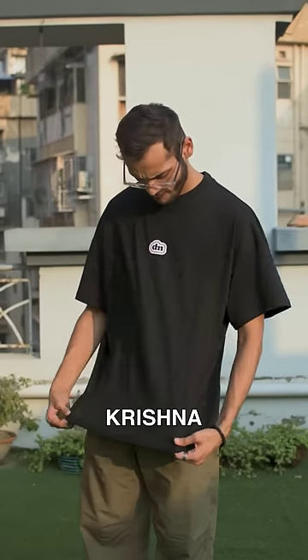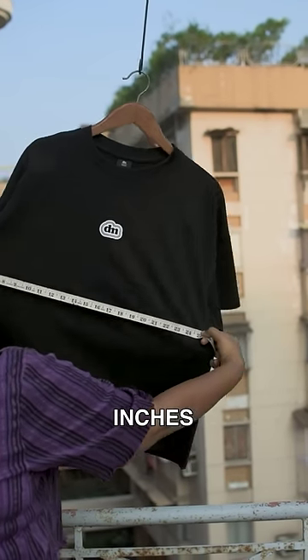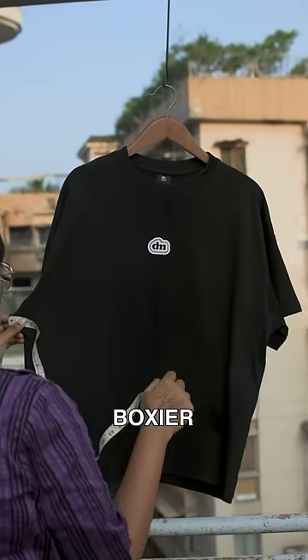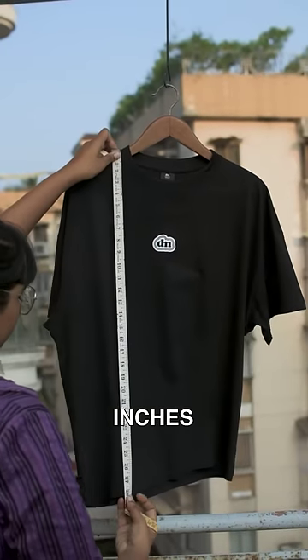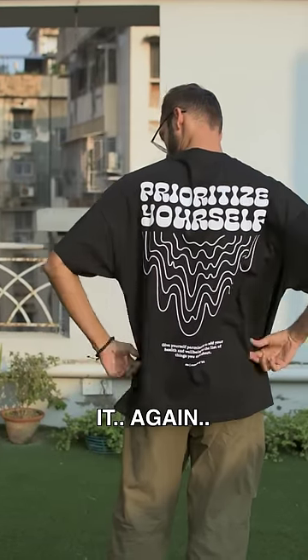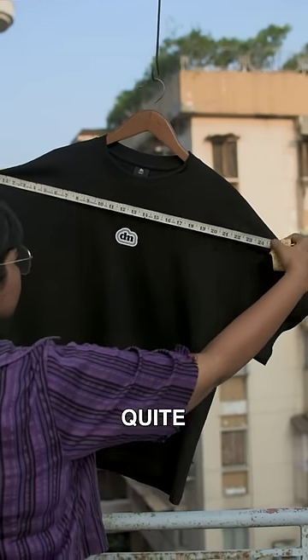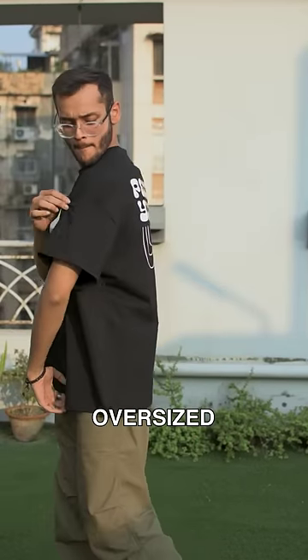This is Krishna. He's 5'8" and is wearing a medium-sized box fit t-shirt. The chest of the t-shirt is about 50 inches, which gives a more boxier look. The length is about 29 inches, which is slightly shorter than the oversized t-shirt, but it helps with the boxier fit. The sleeves on a box fit t-shirt are also quite long and dropped compared to an oversized t-shirt.